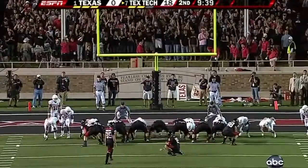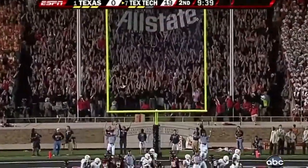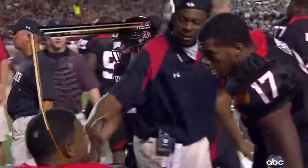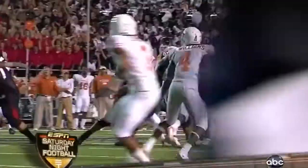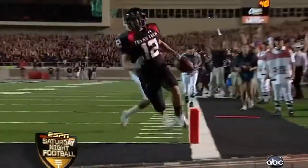For Texas Tech this time, gets behind coverage and makes a big play. And Matt Williams — the one-time spectator — tacks on another extra point. Red Raiders.